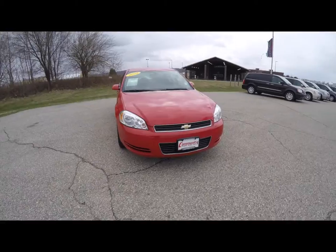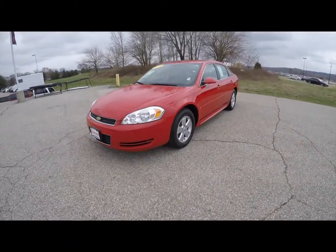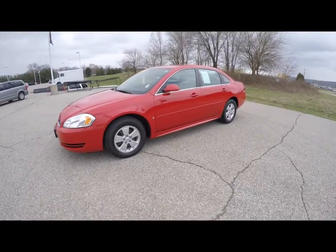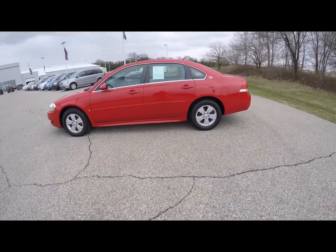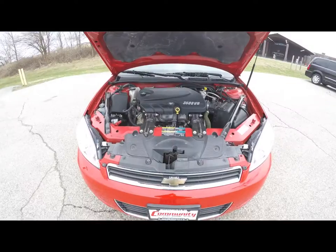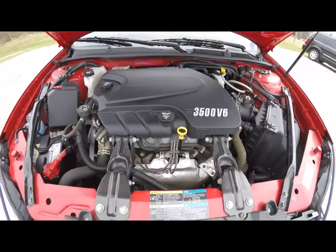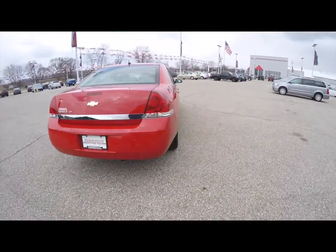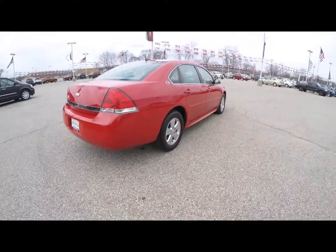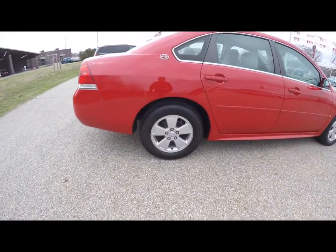Hello everyone, today we're going to take a quick walk-around look at this 2009 Chevrolet Impala LT. This Impala is in victory red, has a gray cloth interior, is front-wheel drive, powered by a 3.5 liter V6 engine with a four-speed automatic transmission. This vehicle does have keyless remote entry with remote start, also 16-inch aluminum wheels.